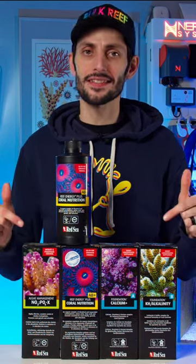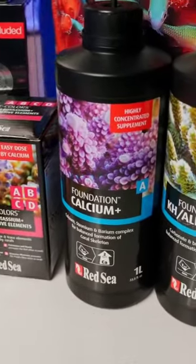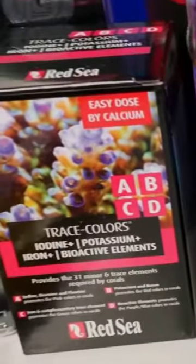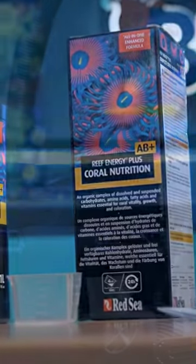When it comes to additives, Red Sea has done something that really sets their bottles apart from the competition. You might think that I'm referring to the fact that they have not only major elements covered, but also the most important minor elements for coral coloration. You might even think that I'd be referring to their hugely popular 80 plus amino supplement that reefers have been having great success with.